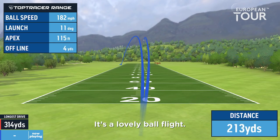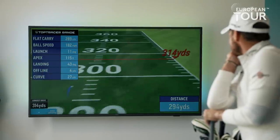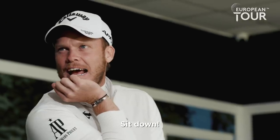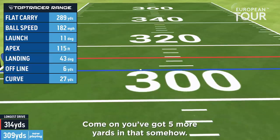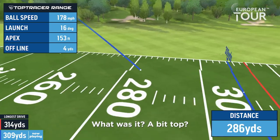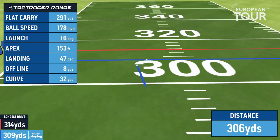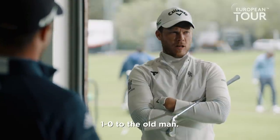There you go. It's a lovely ball flight, needs a bit on the deck. You've got five more yards in that somehow. Came out a bit slower — a bit top. Nick could still do it though. Doing it for the senior tour, I told you. 1-0 to the old man.